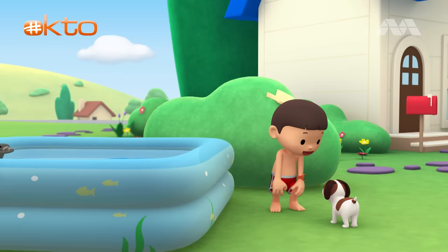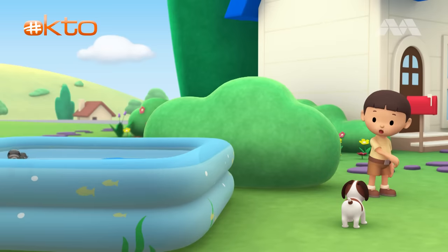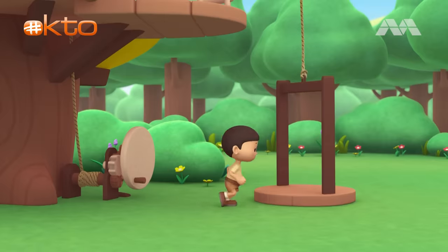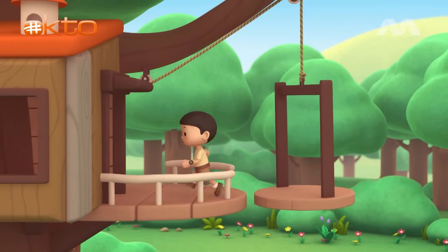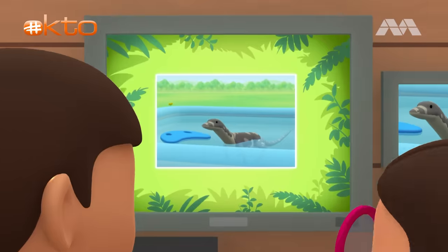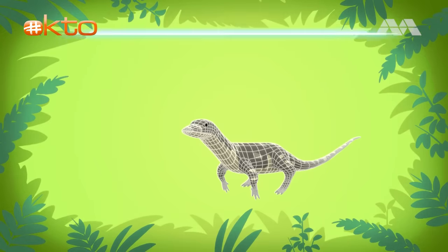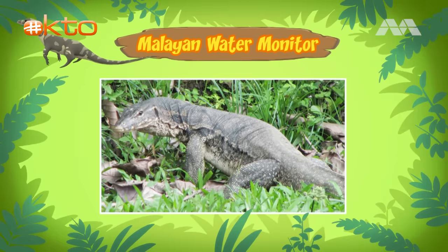Hiro, you stay here and keep watch, okay? I'll be right back. Come on, everybody. Let's go into the tree house. Hi, Katie. So if it's not a crocodile, what is it? Hi, Leo. The animal you found is a water monitor. There are different types of water monitors, and the one in our pool is a Malayan water monitor.